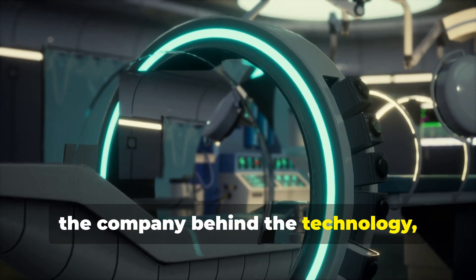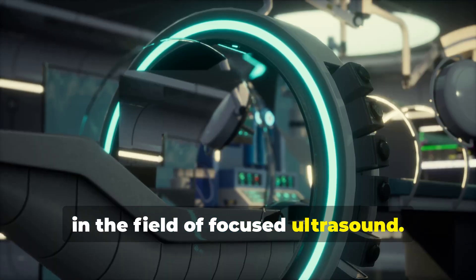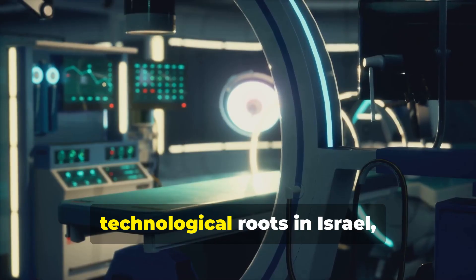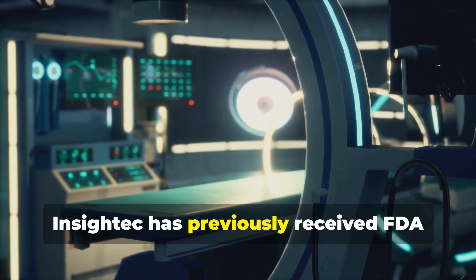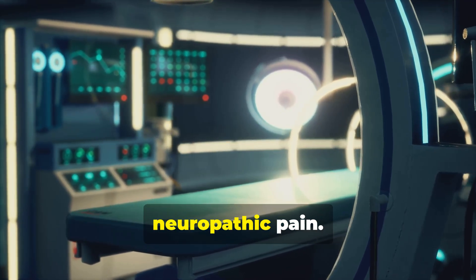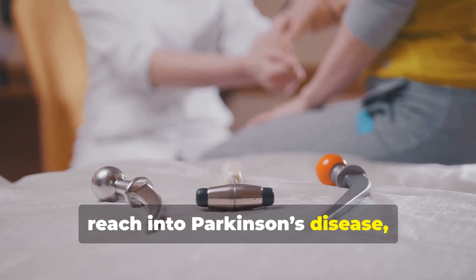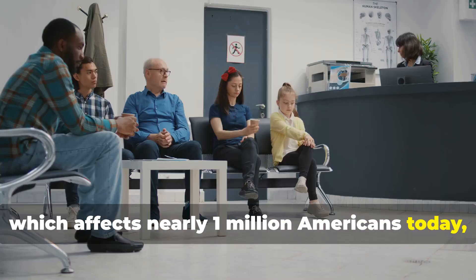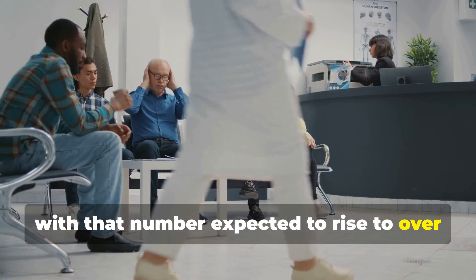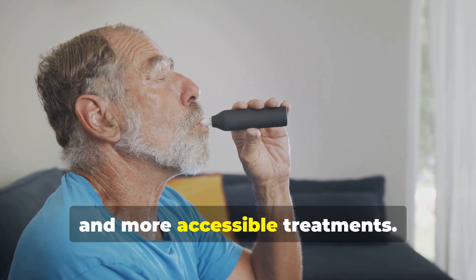InSightec, the company behind the technology, has a track record of innovation in the field of focused ultrasound. With headquarters in Miami and technological roots in Israel, InSightec has previously received FDA clearance for using its platform to treat conditions like essential tremor and neuropathic pain. The latest approval extends its reach into Parkinson's disease, which affects nearly 1 million Americans today, with that number expected to rise to over 1.2 million by the year 2030.